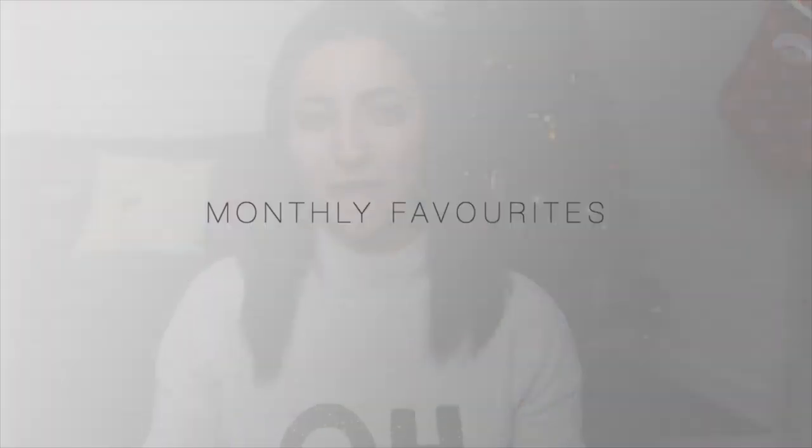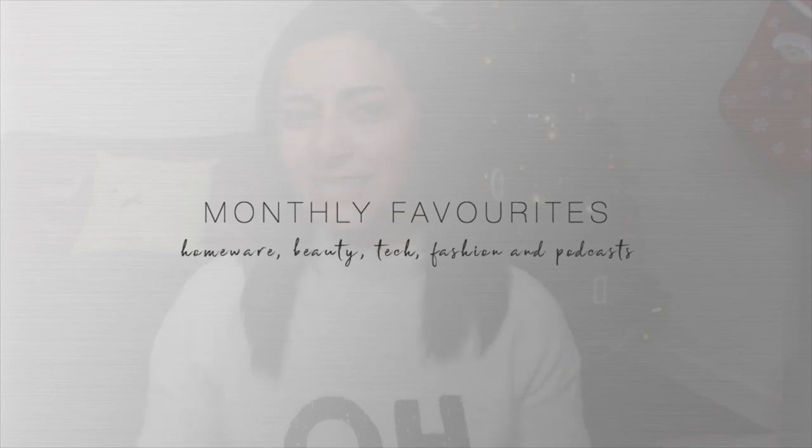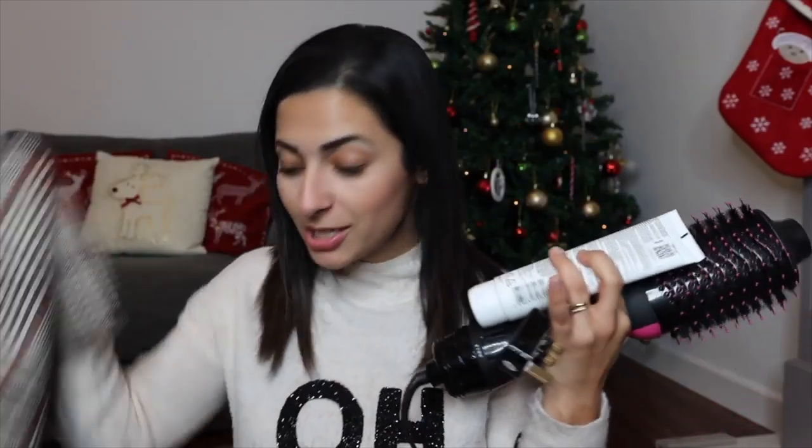Hi guys, welcome back to my channel and if you're new, welcome. My name is Aziz. I'm a full-time working mum of a four-year-old and a two-year-old and today I'm going to share with you my monthly favourites, which is more of a recent favourites because I've been collecting this list for quite a few months now. I've got fashion, skincare, homeware stuff and there's just a lot of great things in here. So without further ado, let's get straight into the video.